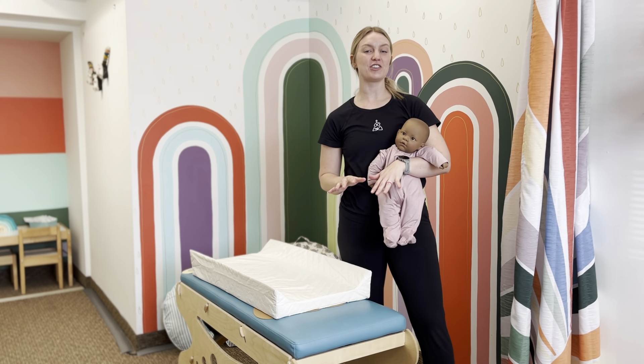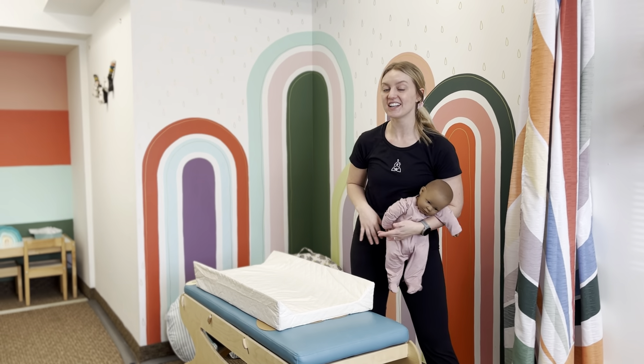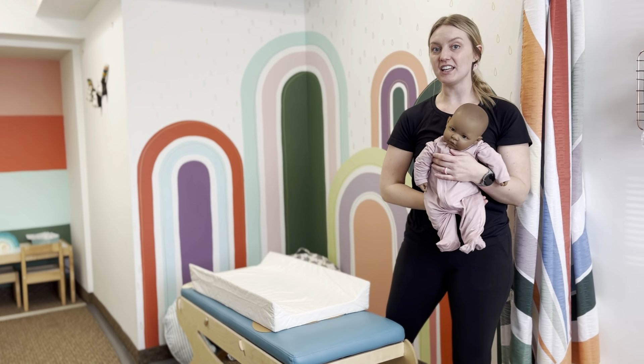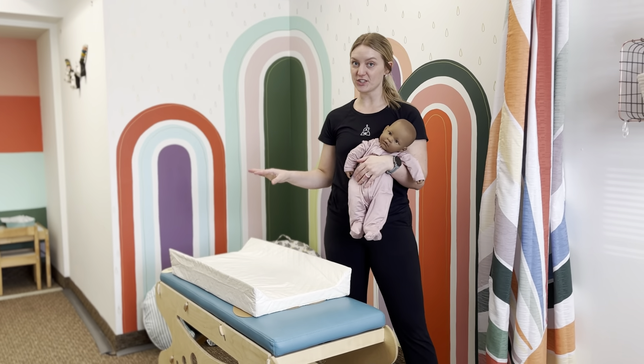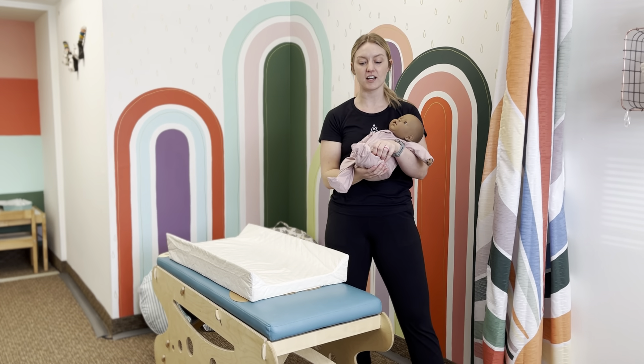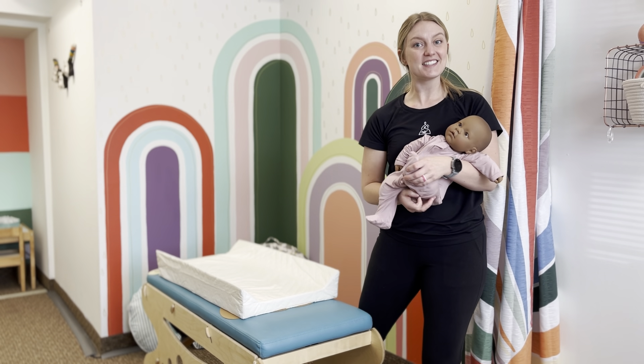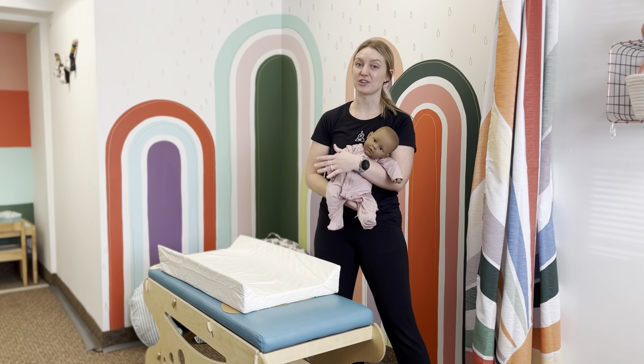A couple different products that you need in your office if you're dealing with or treating pediatrics: you obviously need baby dolls. We have multiple different baby dolls in and around our clinic and we just order these off of Amazon. You need them to demonstrate with parents the exercises and techniques that you're doing with their little ones.